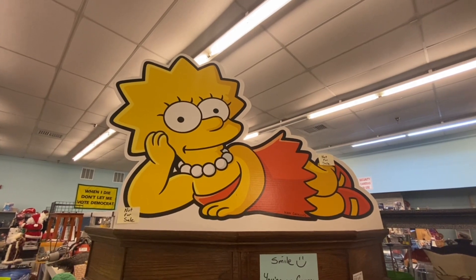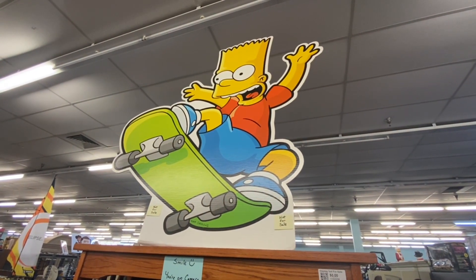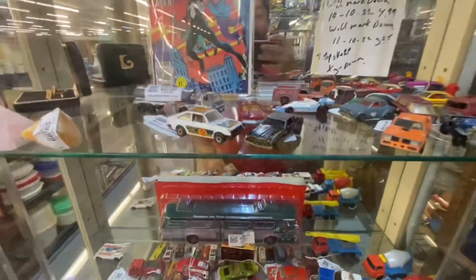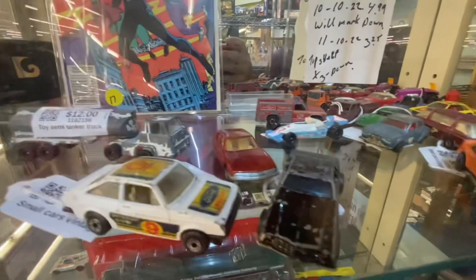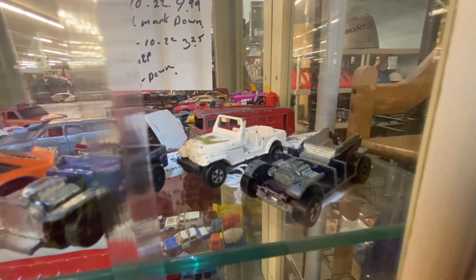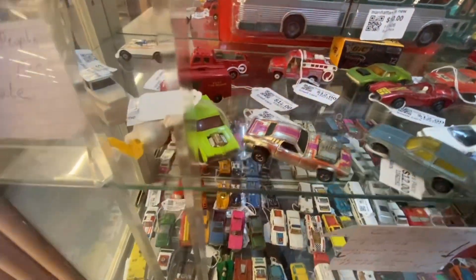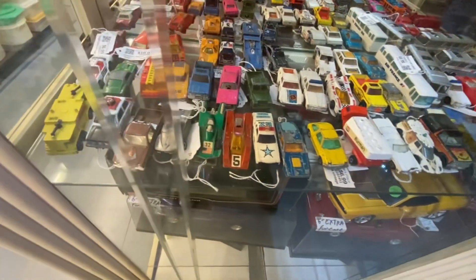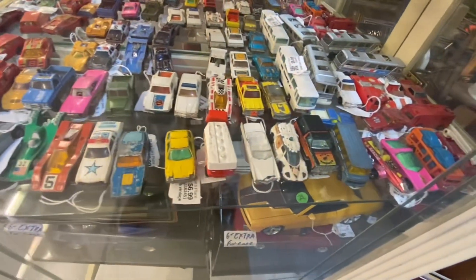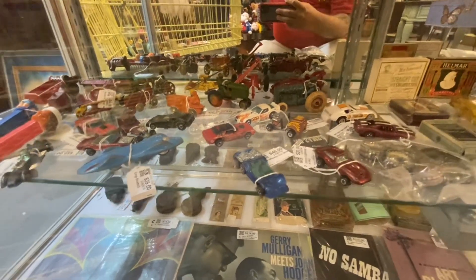We'll definitely go back — there was definitely cool stuff to check out and we just didn't have enough time because there's so much stuff to dig around. The first thing I found was just a bag of cars. I only actually got it for one or two cars inside, but all these cars were a dollar — all together, one dollar.